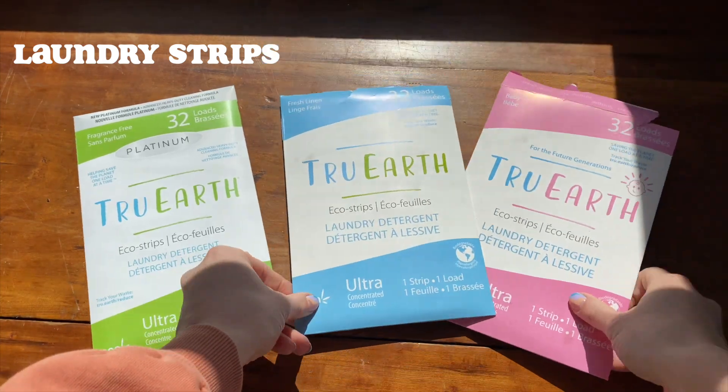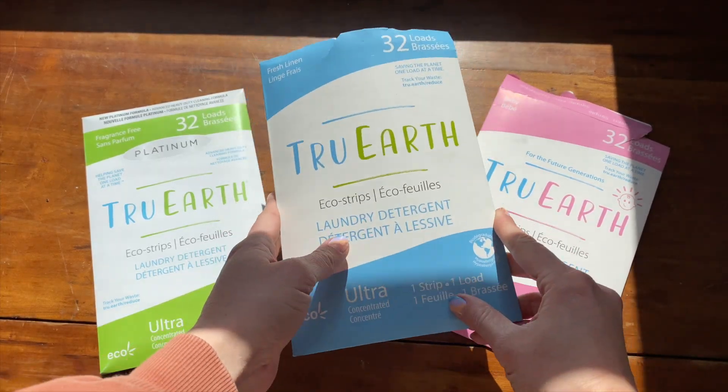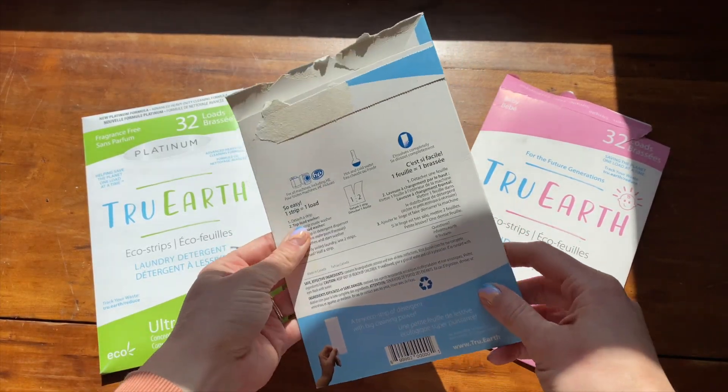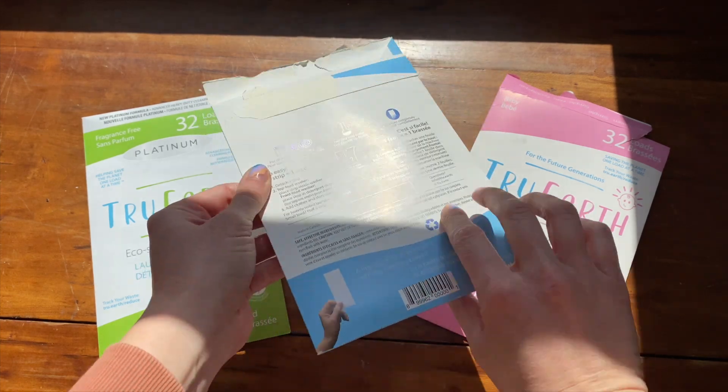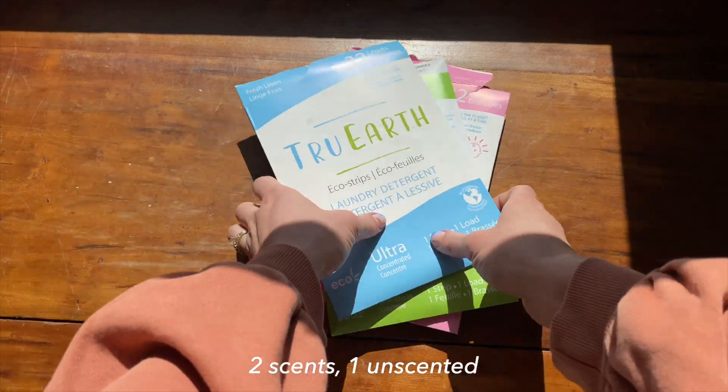First up is their laundry strips — it's kind of what they're known for, it's the main thing that they do. After over three months of using these, I love them. They do a really, really great job. They're affordable and they come in the best almost zero waste packaging. It's just this super thin paper packaging, compostable, recyclable. I absolutely love that. They offer three different scents, which are all very lovely.